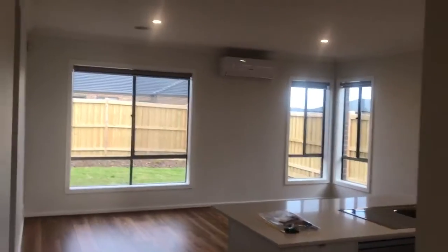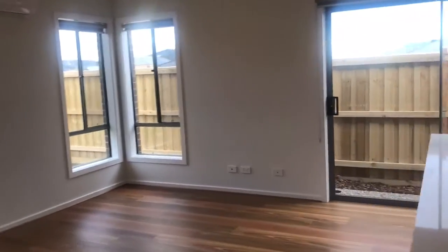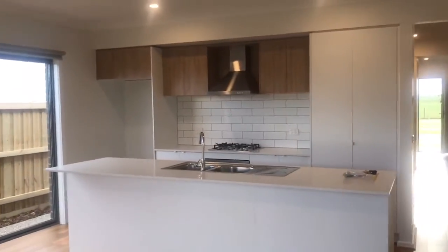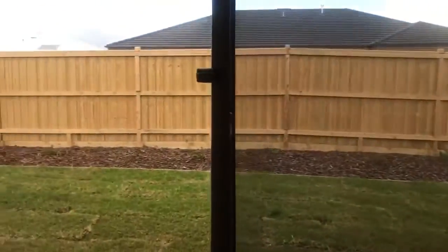This is the living room. This is the kitchen. This is the backyard.